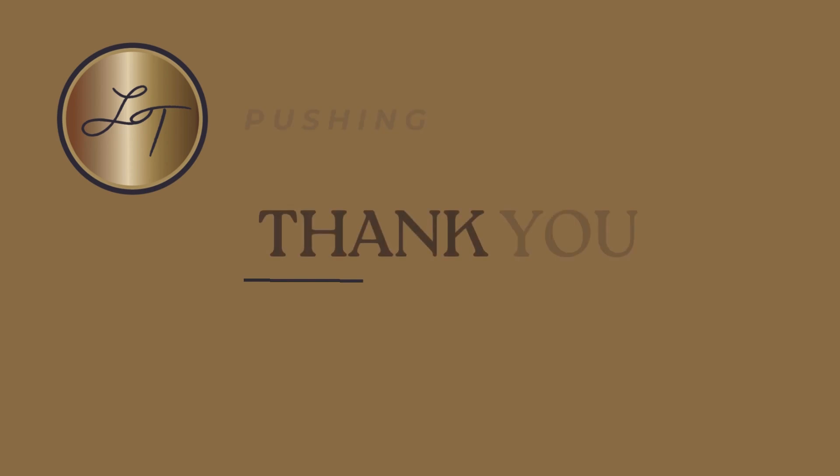I want to thank you for listening today. Please like and subscribe to the channel, and share this with friends and family. You can also check out what we do over at lisatamati.com, and if you want to work with me or one of my team, please reach out at support@lisatamati.com. Thanks very much for listening, and we'll see you again soon.